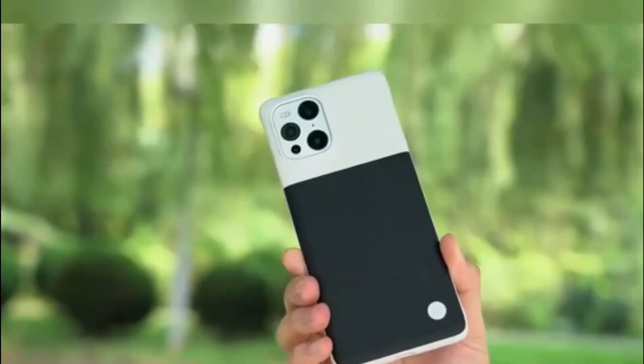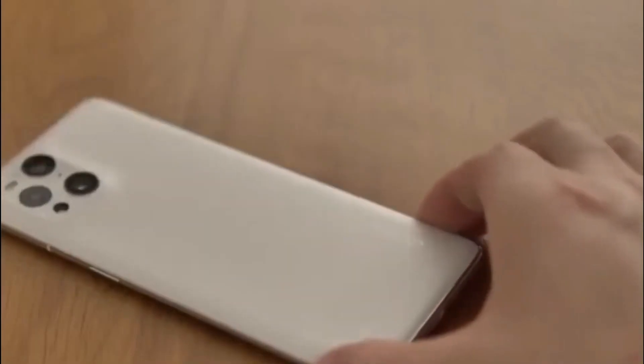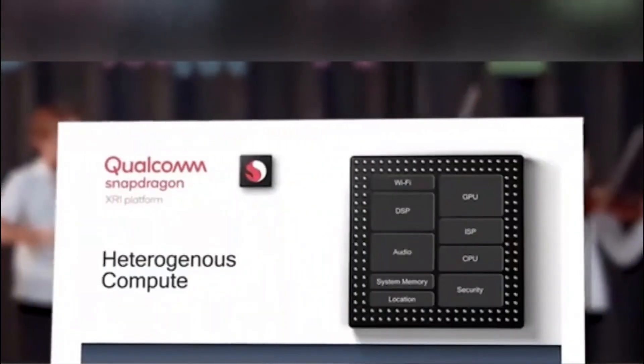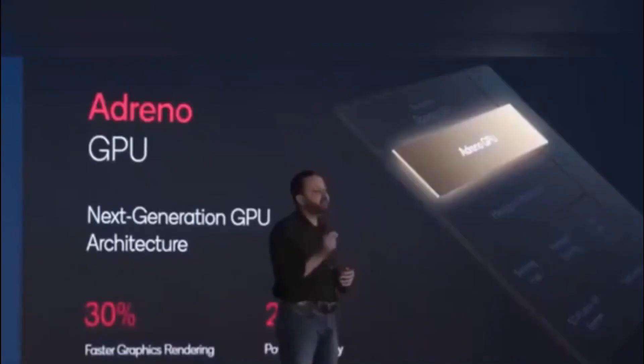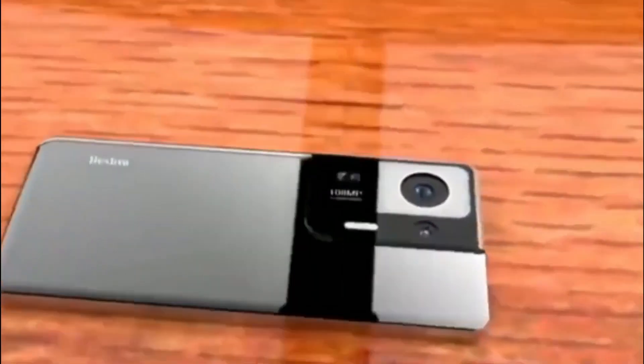The third sensor is a 15-megapixel periscope camera. The hardware offers 2.7x optical zoom with OIS, and with software optimization it can offer up to 3x zoom. As far as digital zoom is concerned, it will offer up to 120x magnification.